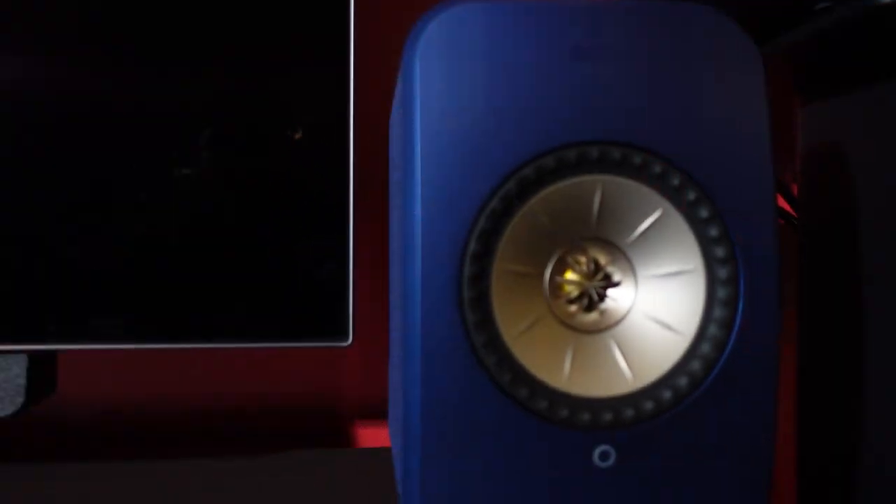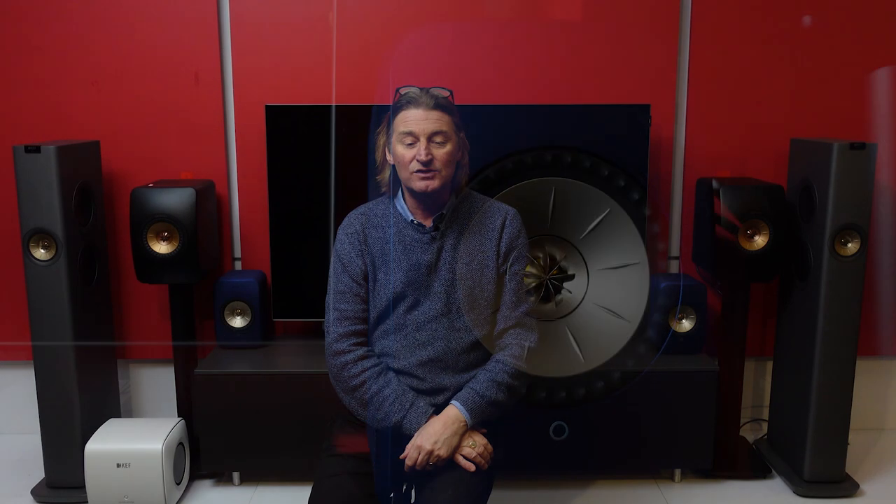They also miniaturized the famous KEF Uni-Q unit for these little boys, the LSX2. They've got amplifiers built in — they're just a complete system. Really clever stuff.